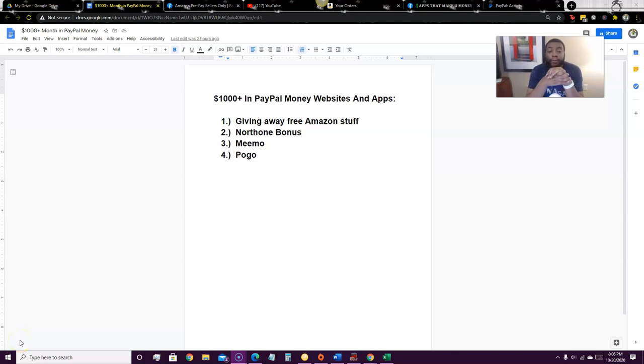What's up guys and girls, my name is Geoffrey Ward and in this video I'm going to teach you how to make a thousand plus dollars in free PayPal money with websites and apps.